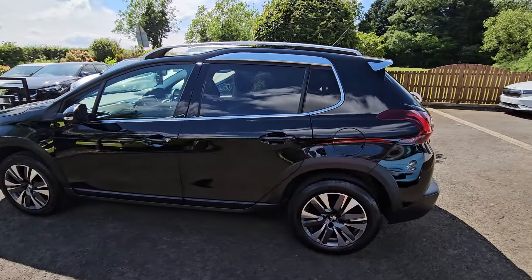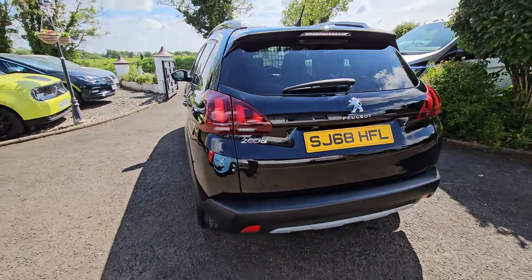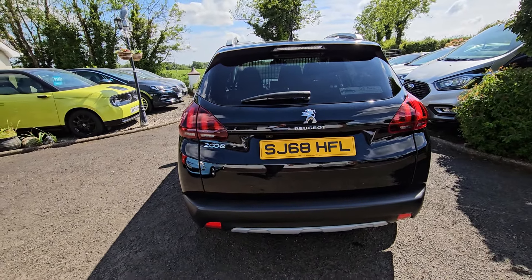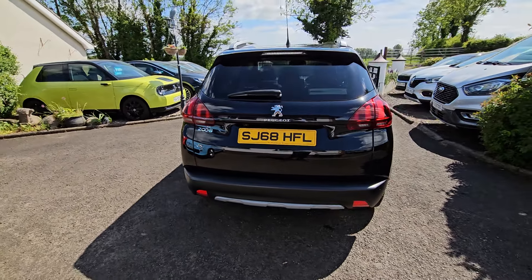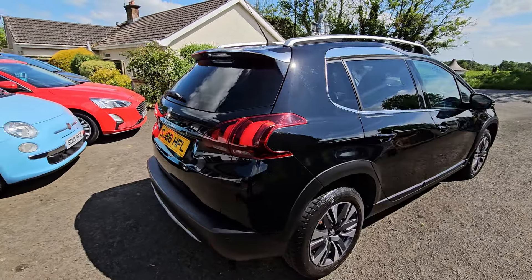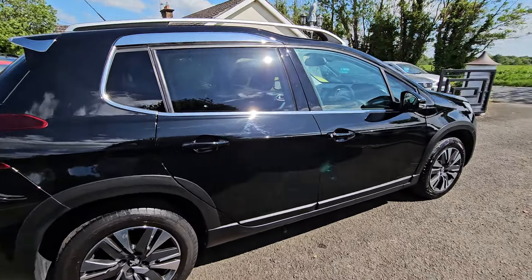Great practical wee car. The estate version of the 208 is basically what it is. At the rear we have parking sensors and a rear view camera. It's a nice, stunning looking car.